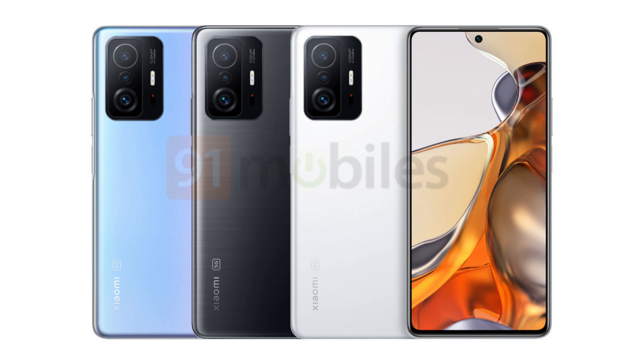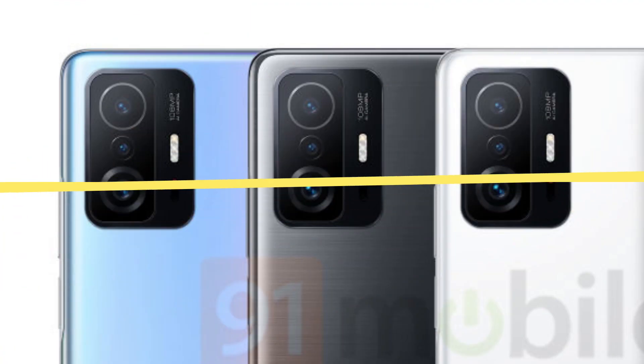Speaking of the fingerprint scanner, it is not under the display but rather on the right side where it doubles as a power button. On the back you get a triple camera setup and as we can read the camera module says 108 megapixels. So this is yet another phone from Xiaomi with a 108 megapixel camera sensor. Both phones have a glass and metal sandwich design and there are at least 3 color options as we can see in the image.